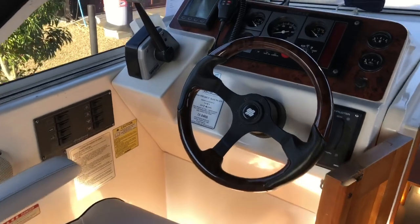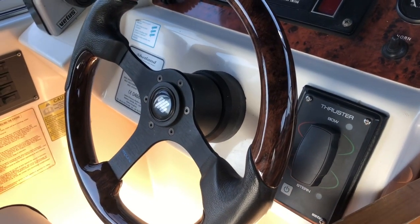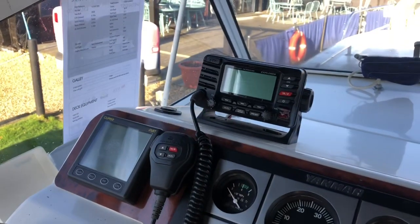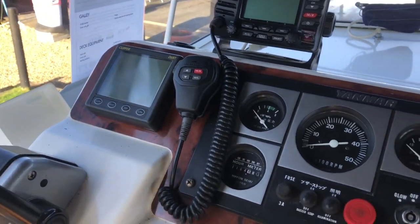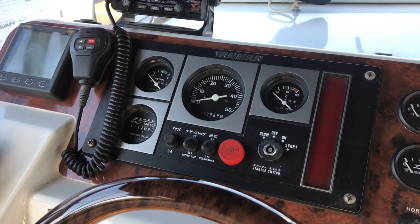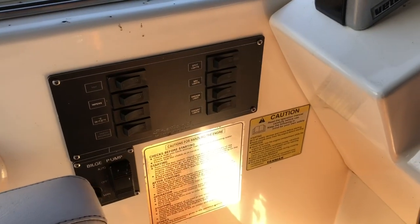This is the helm position in the Shetland 27. You can see the bow and stern thruster controls on the starboard side of the helm. There's a Standard Horizon VHF radio and a speed and depth log. There's your engine instrumentation, and the switchgear is off to the port side.